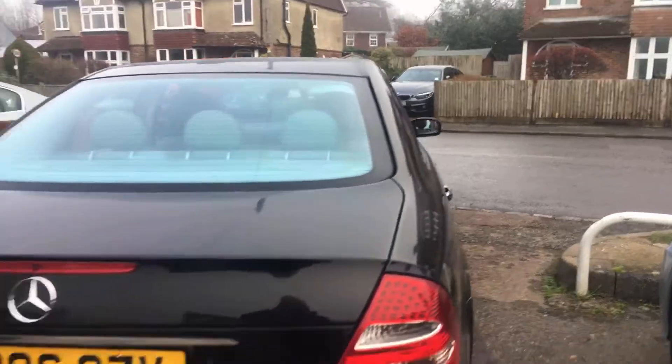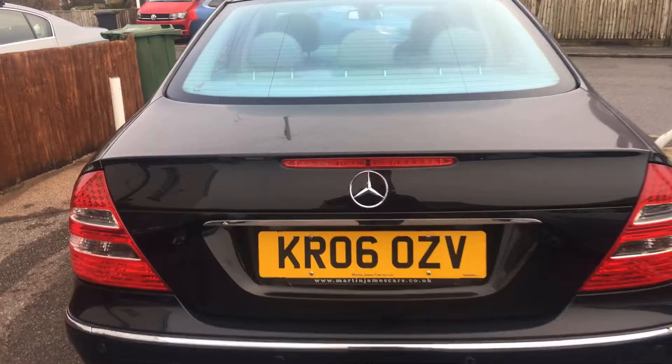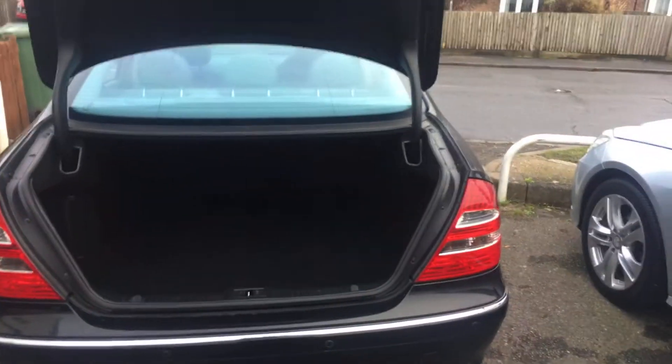Great looking vehicle this. Got parking sensors on the back and an absolutely huge boot.